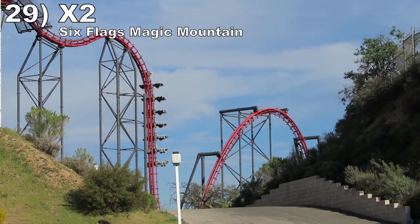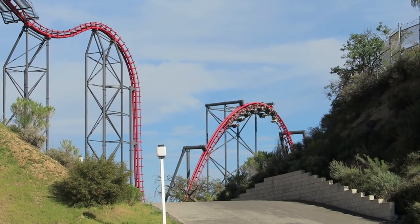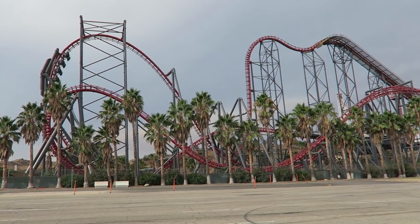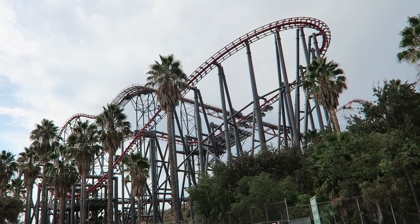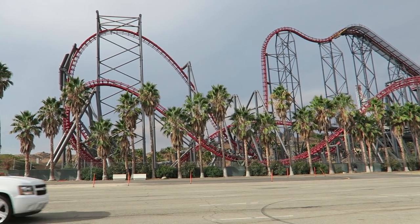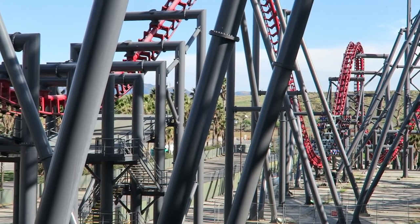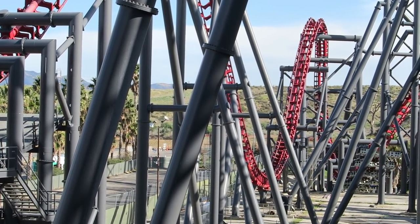Number 29 is X2 at Six Flags Magic Mountain. This coaster is crazy — the seats strategically flip throughout the ride to augment the massive elements. The near-vertical drop with the flip is the ride's signature moment. You also get some freaky airtime on the Raven turn at the start and the camelback with the flipping seats. The far turnaround may be a dud, but the zero-G roll that follows is super disorienting with the rotating seats. The final Raven turn has crushing positive Gs, and the final inline twist into the brake run violently throws your body about. The ride is not smooth and definitely has a bounce to it, but I'll take that to experience this ride's intensity.